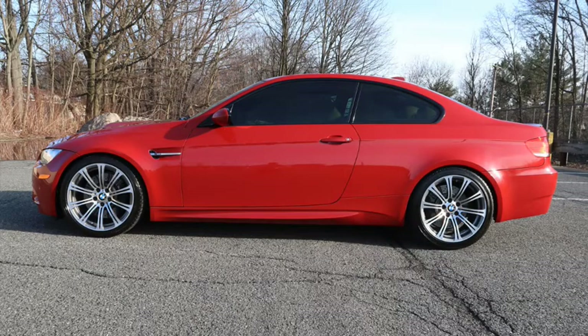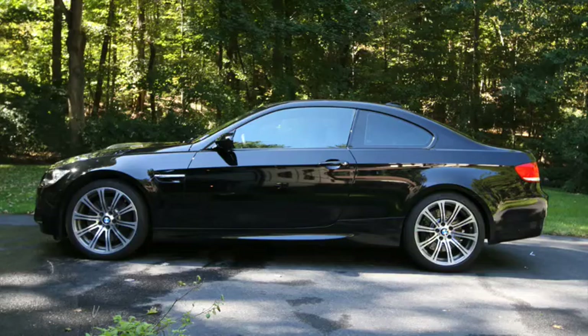We currently have an E92 M3 — it's in Melbourne Red, it's a 2008, and it has a 6-speed transmission. But back in the day, in 2008, I also had a brand new 2008 E92 M3 in black with the DCT.